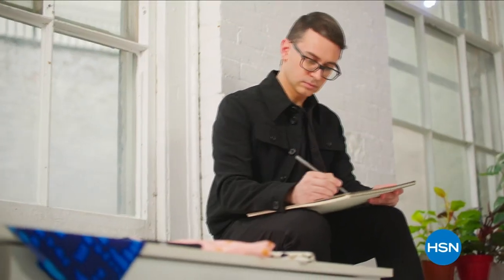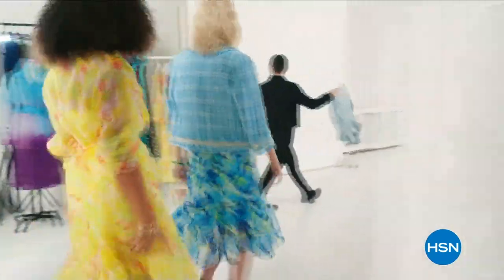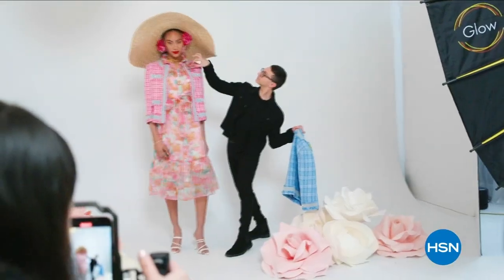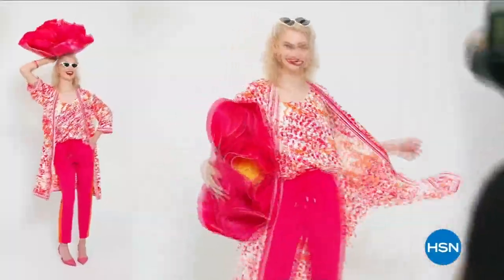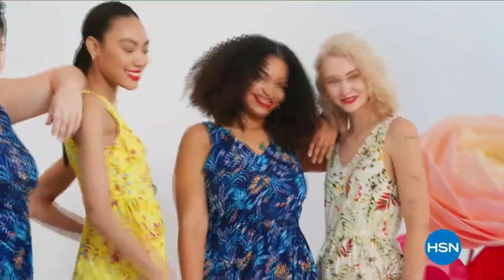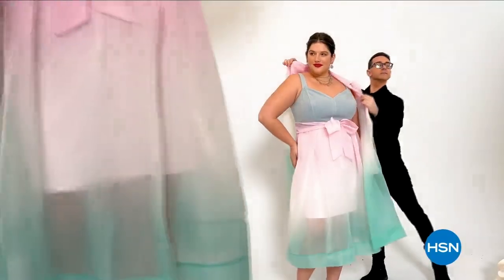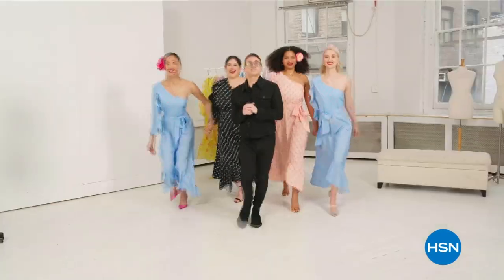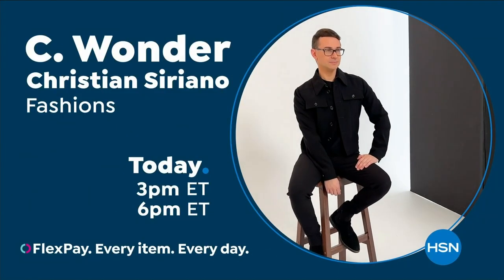I'm Christian Siriano and I'm a fashion designer. I really wanted to bring something whimsical, a little bit of fantasy and fashion to HSN, but still something very wearable and beautiful. I've designed and dressed first ladies, fashion icons, and movie stars — and now I get to design for you. Only at HSN and hsn.com.